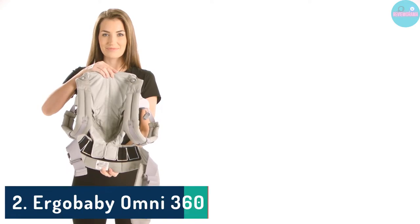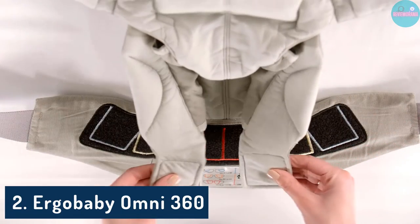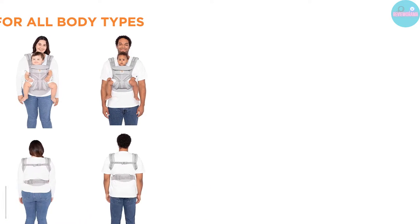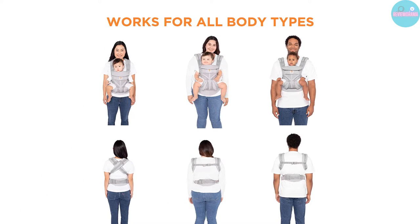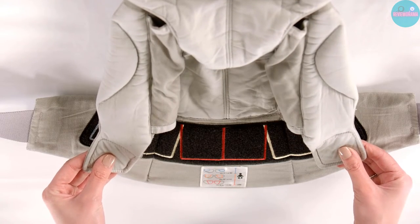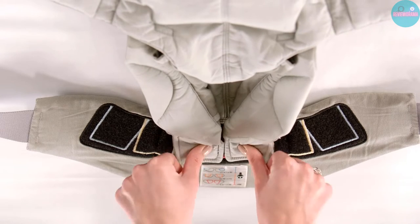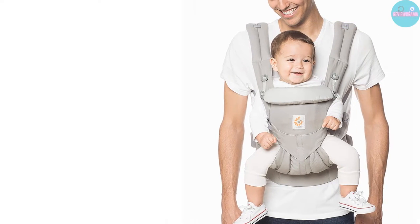Number 2: Ergo Baby Omni 360. The first time I held my baby in a carrier, I was constantly panicking about their position and stressing about whether they were supported correctly. The Ergo Baby is touted as a newborn-ready carrier and doesn't require a separate infant insert for infants weighing 7 to 12 pounds. A bucket seat design is easy for even the most awkward of dads to load up their little ones.